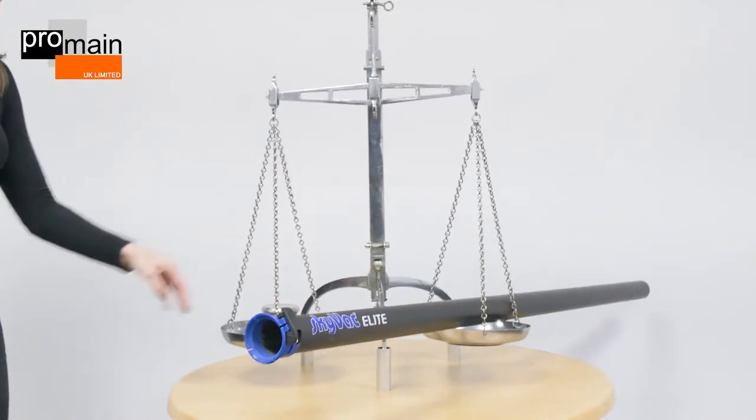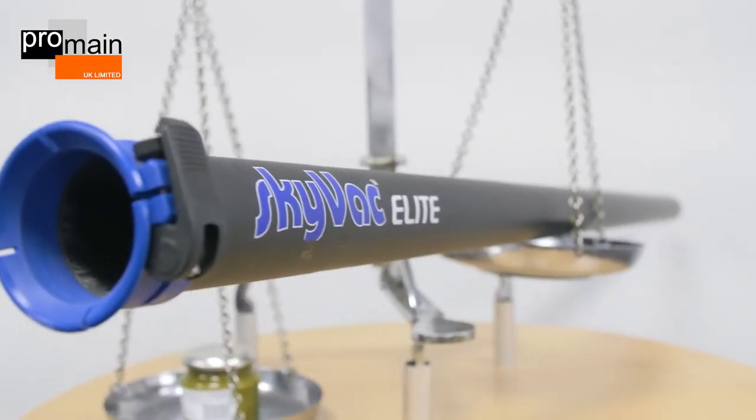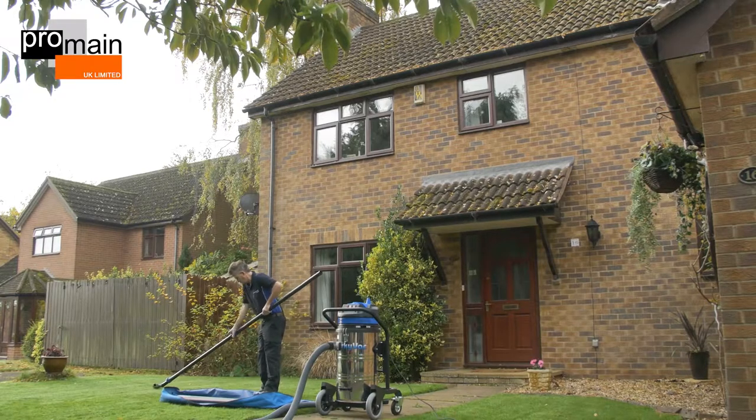Compatible with all industrial Skyvacs or as an individual item, these unique poles have the largest size-to-weight ratio on the gutter cleaning market at only 180 grams per meter.